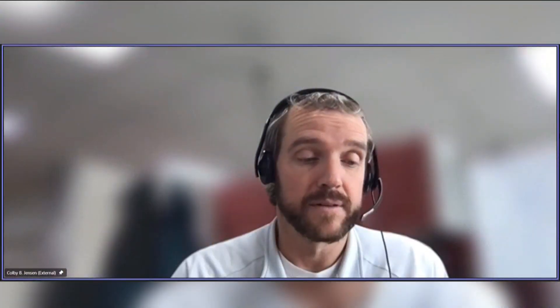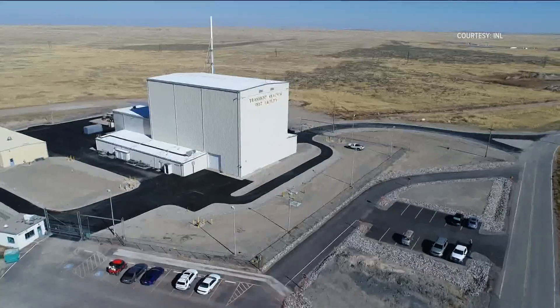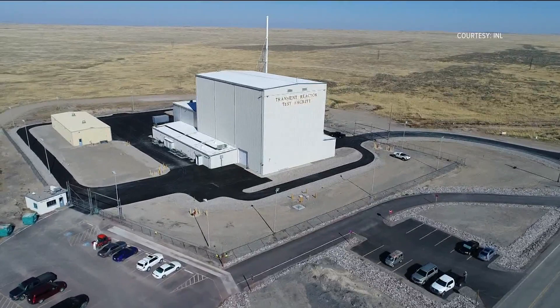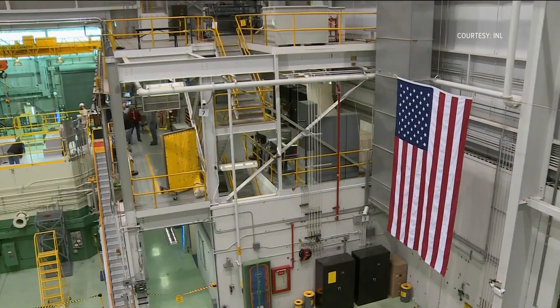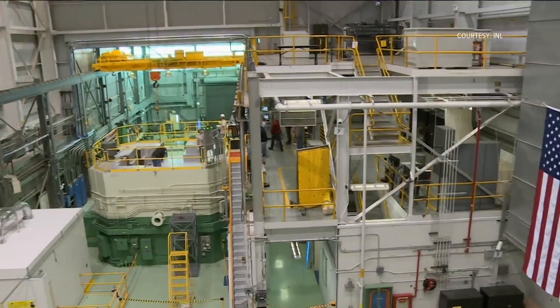The research we do on nuclear fuels is about enhancing their performance while improving — at least maintaining, but improving — safety. In the East Idaho desert, inside the Treat Reactor, the INL has developed a new device called Thor. The experiments being done with the device will help research with advanced reactors, the next generation of nuclear reactor.